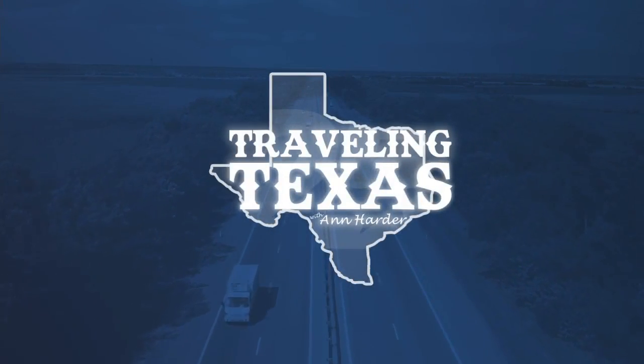An idea from a sports editor of the Beaumont Enterprise way back in 1949 has now become a staple here in the Waco area for sports fans. In this edition of Traveling Texas, Ann Harder takes us to the Texas Sports Hall of Fame.